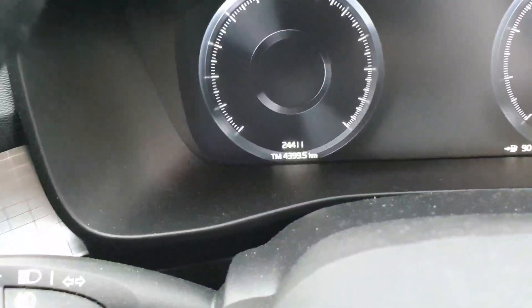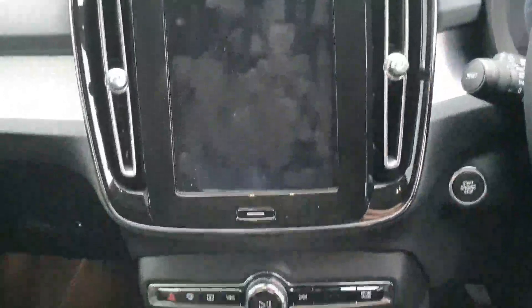There are 24,411 kilometers on this car with a manual transmission, and your Volvo infotainment system. There is also drive mode selectability on the car as well.